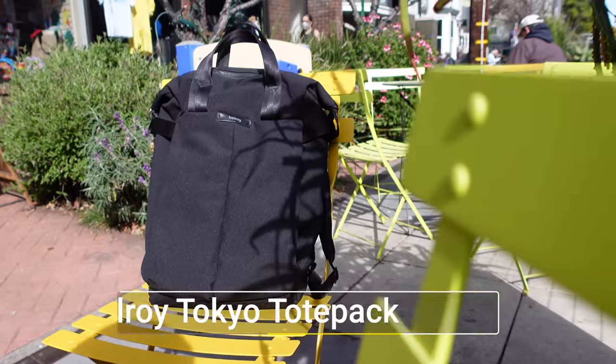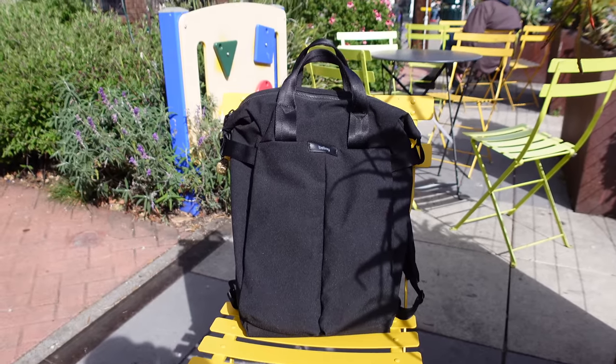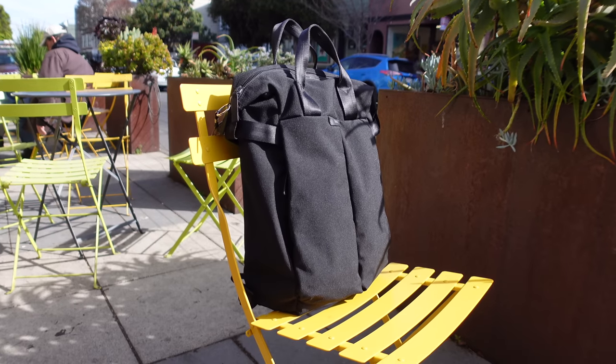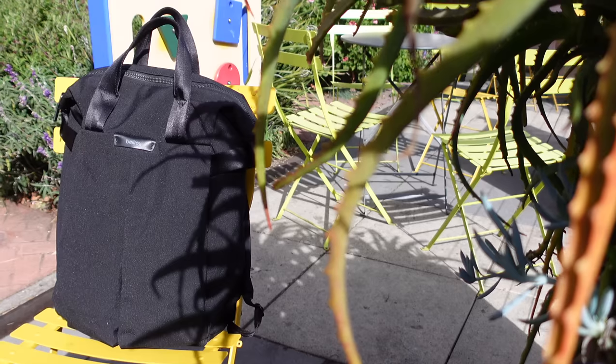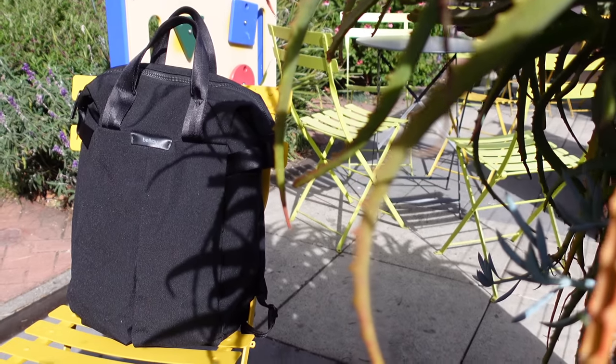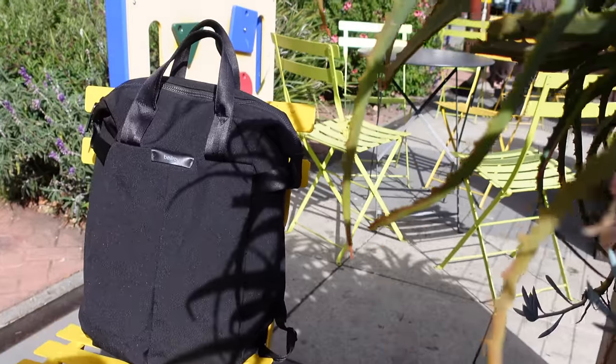This is the Tokyo Tote Pack from Bellroy in the midnight color. This is by far the best backpack I have ever used for an everyday carry. It's minimal, comfortable, and stylish, and it fits everything that I need. This video is not sponsored, but I will have affiliate links in the description below if you're interested in anything I show and want to support the channel.